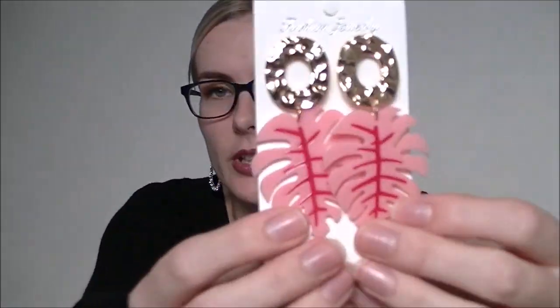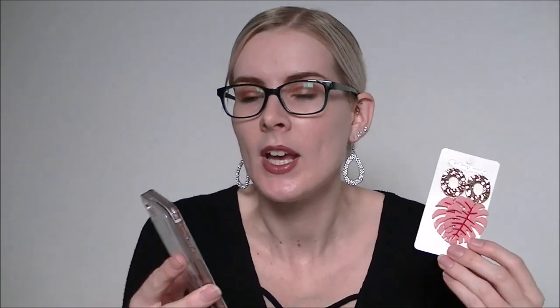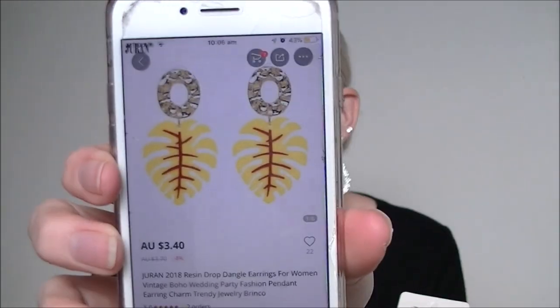Oh my gosh these earrings are massive — I am so obsessed with these, they are amazing! I've been really into wearing big earrings lately and I'm literally addicted. These are Durin 2018 resin drop dangle earrings — vintage boho style for women — and they were $3.40. I cannot wait to rock those.